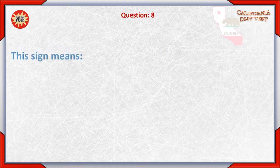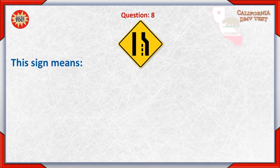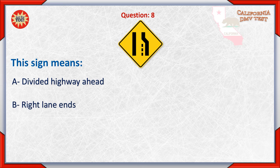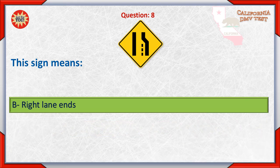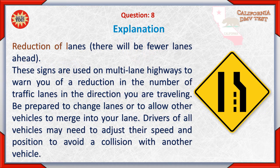Question 8: This sign means: A. Divided highway ahead. B. Right lane ends. C. Added lane. The correct answer is B: Right lane ends. These signs are used on multilane highways to warn you of a reduction in the number of traffic lanes in the direction you are traveling. Be prepared to change lanes or to allow other vehicles to merge into your lane. Drivers of all vehicles may need to adjust their speed and position to avoid a collision with another vehicle.